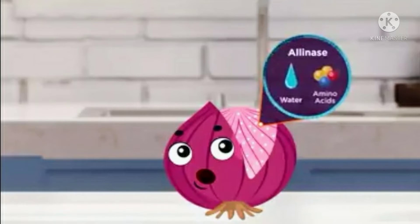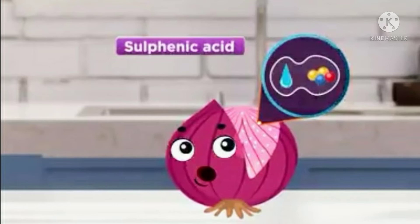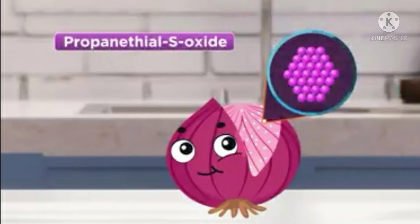This produces a variety of unstable sulphuric acids. These, through the reaction of another enzyme, form a nasty, stinging, pungent gas called propanethial S-oxide.